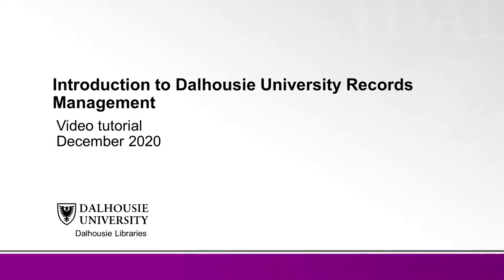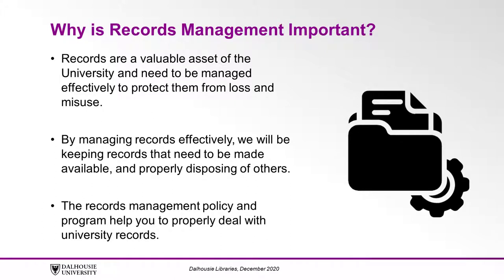This video is an introduction to records management for Dalhousie University. Records are a valuable asset of the university and need to be managed effectively to protect them from loss and misuse. The management of records at Dalhousie University is a shared responsibility, in which we all have an important role. By managing records effectively, we will be keeping records that need to be made available and properly disposing of others. The records management policy and program help you to properly deal with university records.